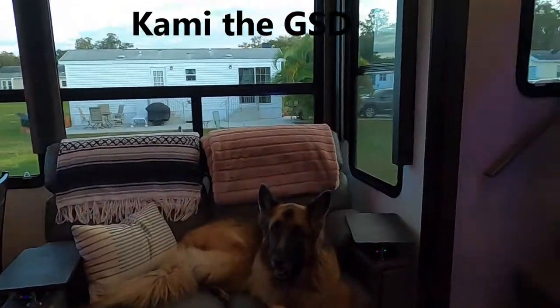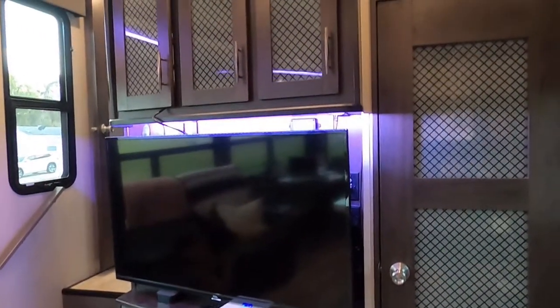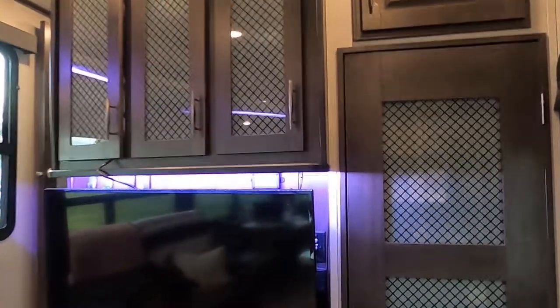Cammie is going to help us with the tour of the RV. We're going to show you all the living room, kitchen, side patio, bedroom, and more in this short video.